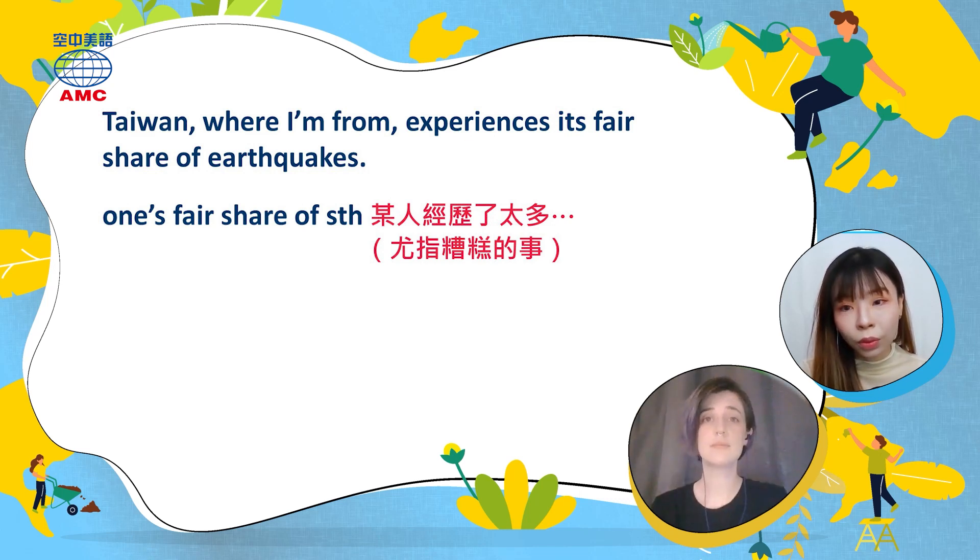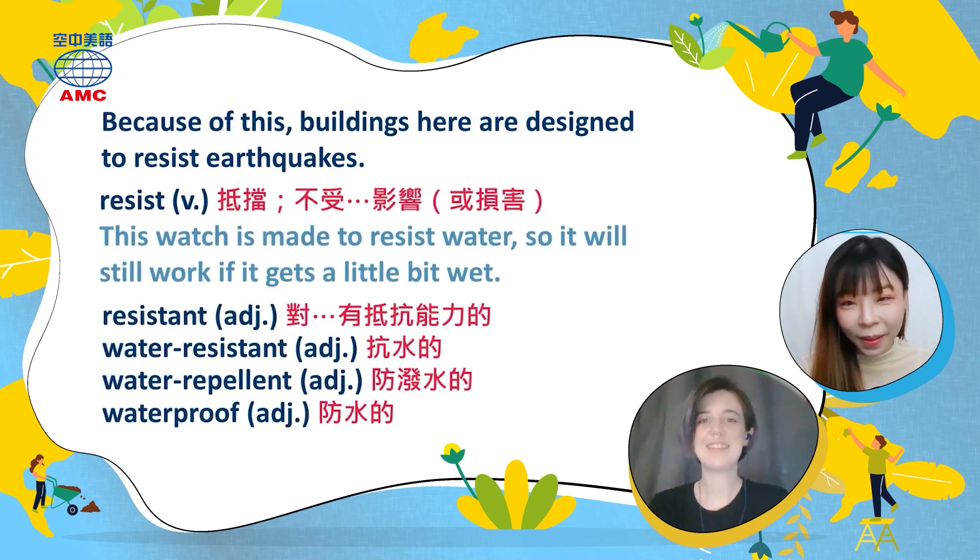In Chinese, 'fair share' means 经历的太多 — having experienced too much of something. This phrase usually refers to bad things. The word 'fair' can sometimes be omitted, so you can say 'to have one's share of something.' The article says Taiwan is the writer's home country and has many earthquakes.